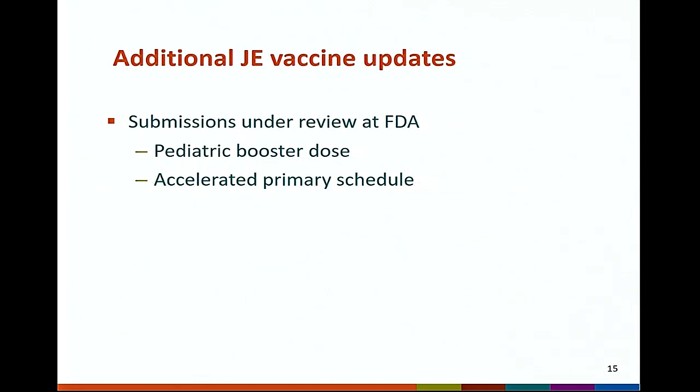Finally, for ACIP's awareness, there are two JE vaccine submissions currently under review at FDA. FDA is assessing the safety and effectiveness of a booster dose in children, and secondly, data for the accelerated primary schedule are under review.